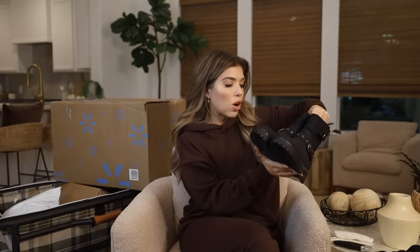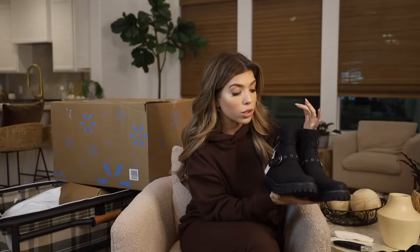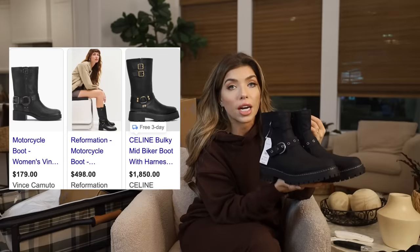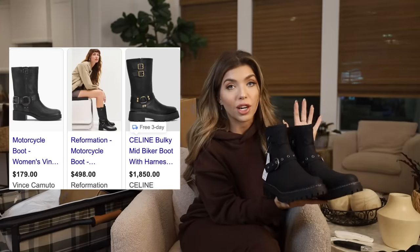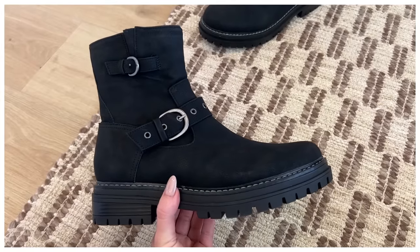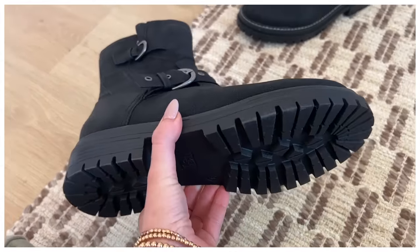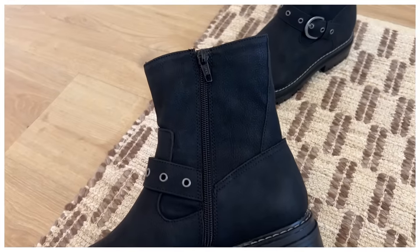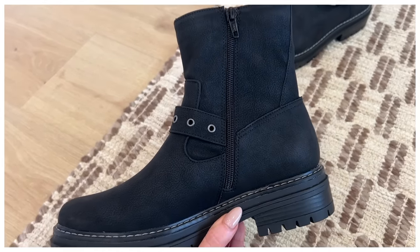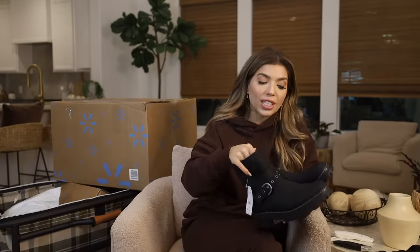On to the first pair of shoes in today's haul — these are from Time & True, a lug style boot they're calling a moto buckle style. They remind me a lot of the biker style that's very on trend this season, and I think this is a wearable way to wear that trend. I went with the black, but they also come in a really nice cream color. You have the thicker lug sole, silver hardware on the buckle detail, a smaller buckle up top, and a side zipper. I have these in a size nine — they're definitely faux leather, not faux suede — and they're under $30.